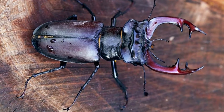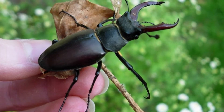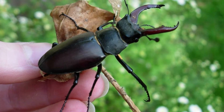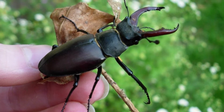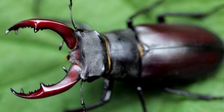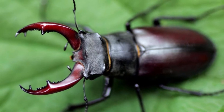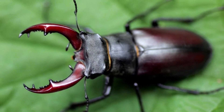The stag beetle is a family of large, hard-shelled, flying insects whose distinguishing trait is the ability to consume rotting wood as a larva. The name of this insect is derived from the giant mandibles on the male, which resemble the antlers of a deer in the way they curve and branch. Their numbers appear to be declining in some parts of their range due to the loss of habitats and food sources.